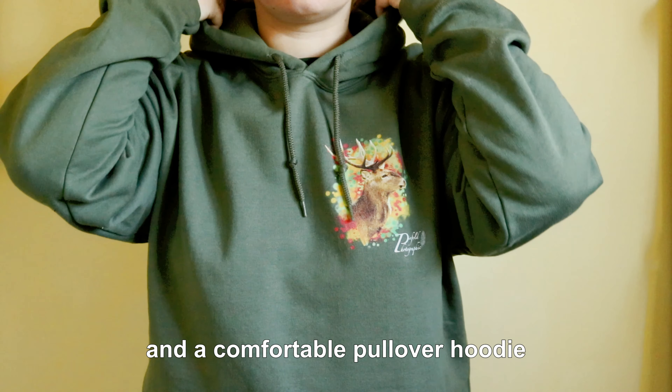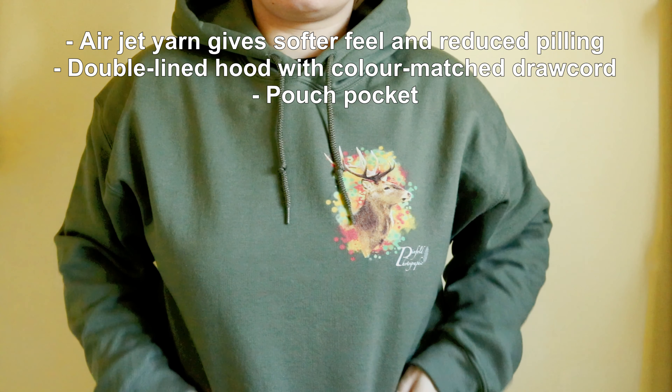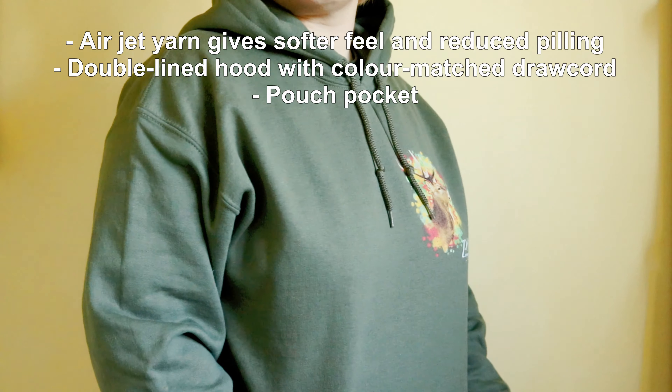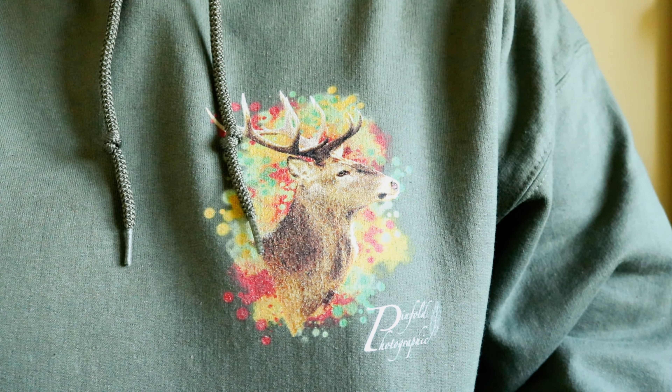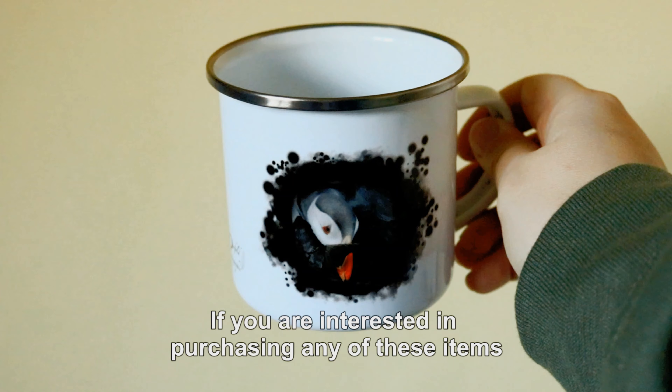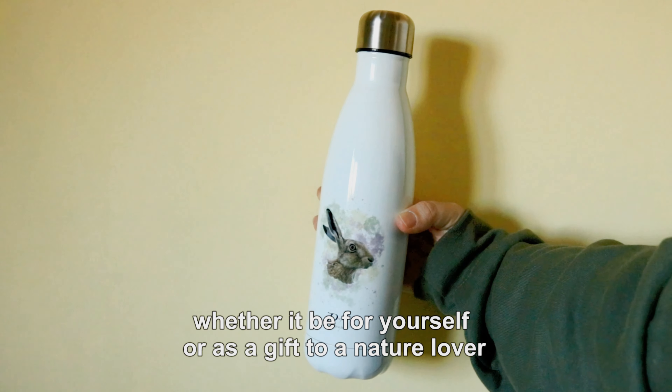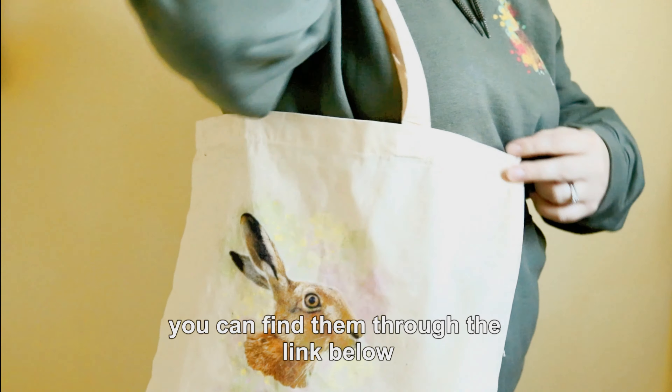And a comfortable pullover hoodie. If you are interested in purchasing any of these items, whether it be for yourself or as a gift to a nature lover, you can find them through the link below.